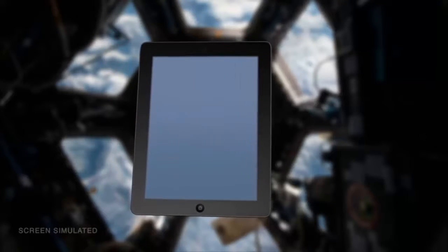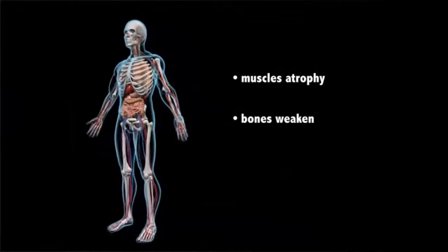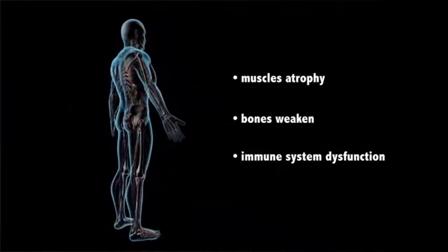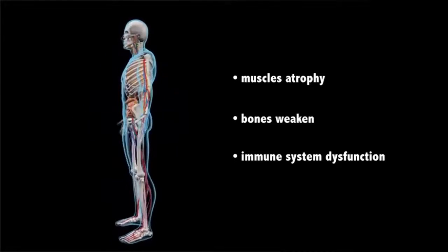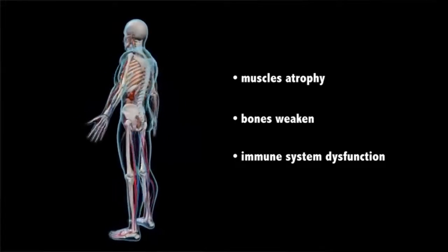It is well known that microgravity can have a detrimental effect on the human body: muscles atrophy, bones weaken, and the immune system doesn't function properly. Are fine motor skills affected as well? The Fine Motor Skills Experiment aims to find out.